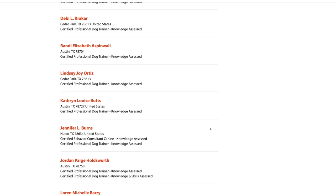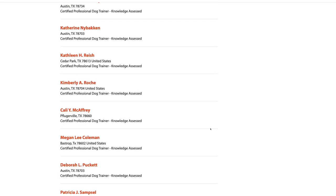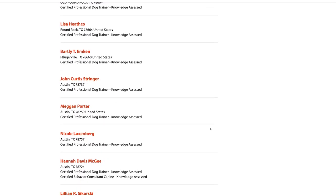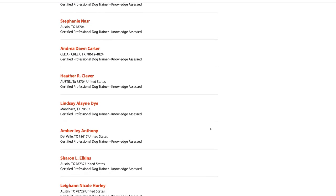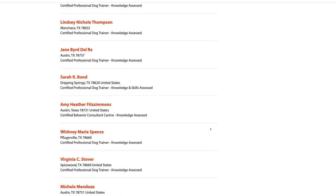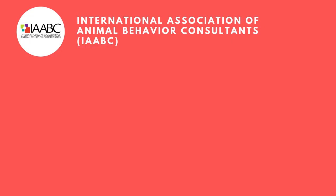On the CCPDT website you can search their directory by postal code, name, city, or state. Make sure to look specifically for individuals with the Certified Behavior Consultant Canine Knowledge Assessed title, not just the Certified Professional Dog Trainer title. There are thousands of CCPDT certified trainers and behaviorists, but behaviorists are in shorter supply. In Austin, Texas, for example, there were 38 CCPDT certified trainers but only three certified behavior consultants.